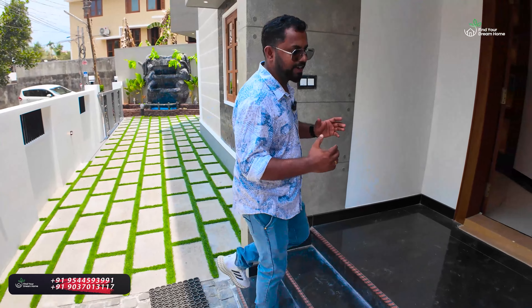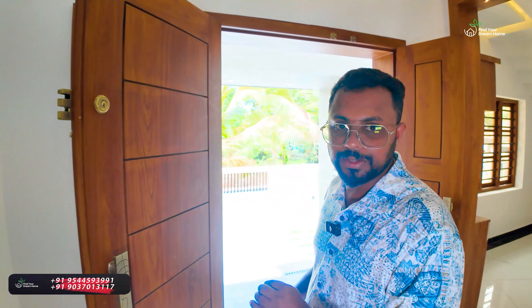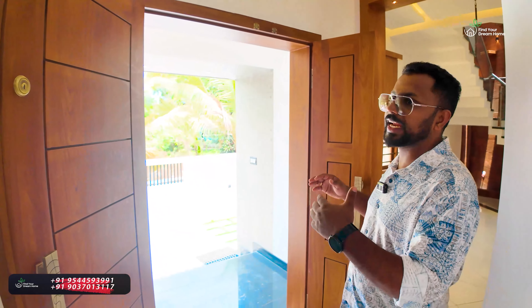Walking around the west side, facing the street. A two-piece door is provided — it's a beautiful two-piece view. It's a good view of the entrance door.